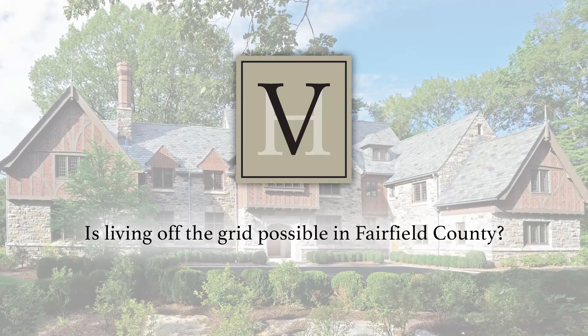Is living off the grid possible in Fairfield County? You'd have to have a dramatic change in solar technology before people who want fine, beautiful homes get off the grid, because you need a lot of electricity to provide the lifestyle that our clientele expects.